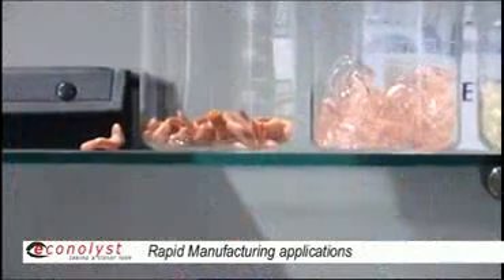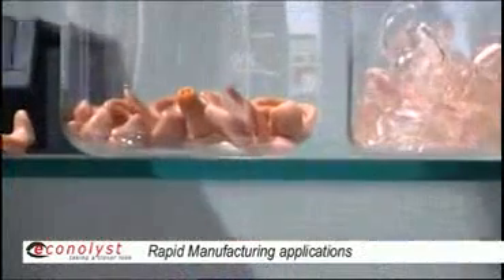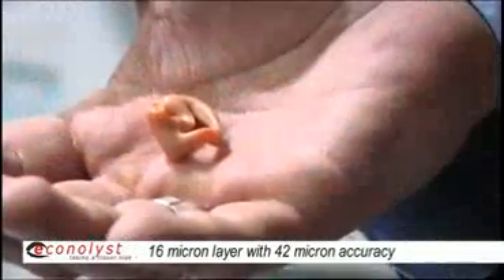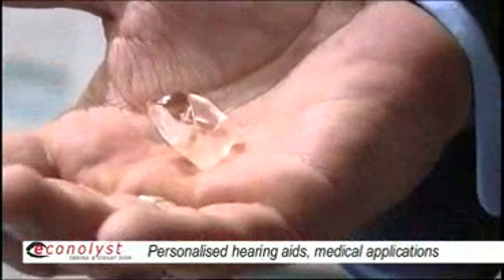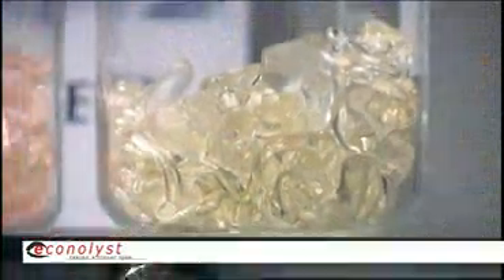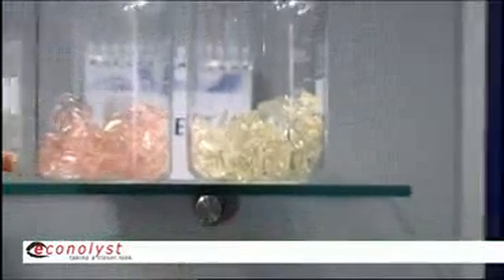The 16-micron layer thickness enables us to get a very smooth surface of a completely biocompatible material. There are three materials available: the clear, rose clear, and a skin-tone color. These materials are being used in rapid manufacturing for the complete production of hearing aid equipment.